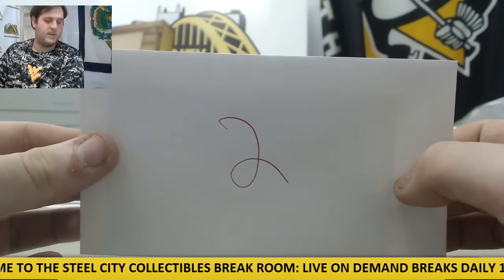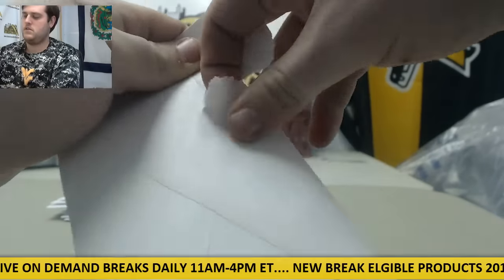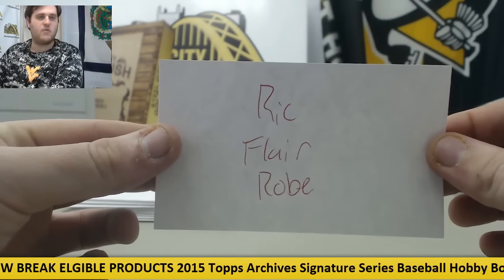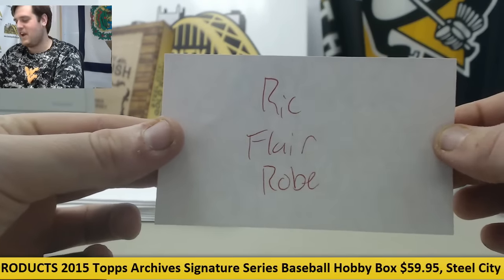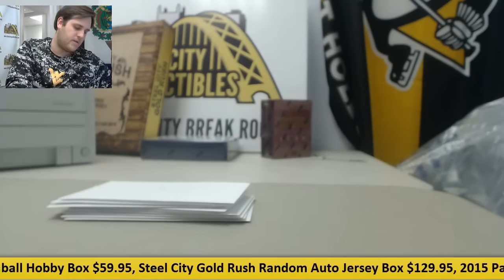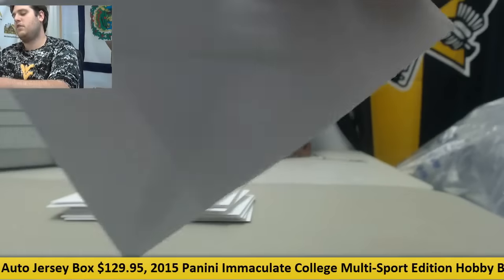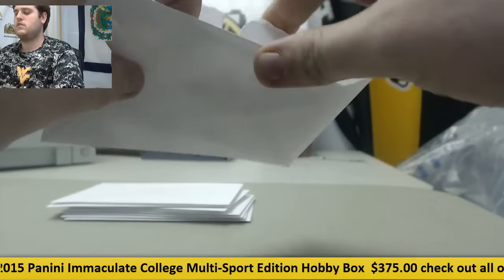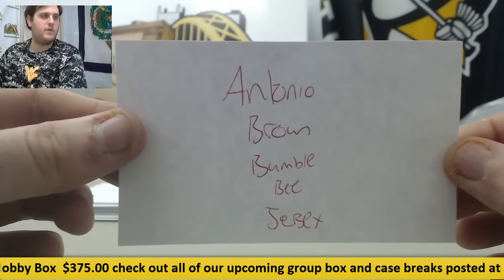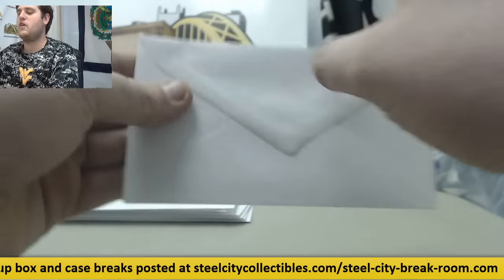Number 2 right here — this is Justin B. Justin B. is getting the Ric Flair Robe. Congratulations Justin B. on winning the Ric Flair Robe — sick prize right there. Beautiful blue robe going out to Justin B. Envelope number 3, going to Ben J. — the Antonio Brown Bumblebee jersey. We'll go over everybody's prize as soon as all the envelopes are open so you can get a good look at it.